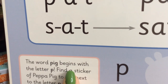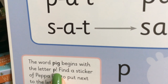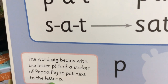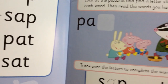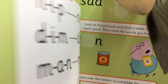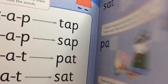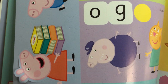The word pig begins with the letter P. Find a sticker of Peppa Pig to put next to the letter P. Okay, so let's find a sticker of Peppa Pig. I think they are in the middle of the book. Here we go.